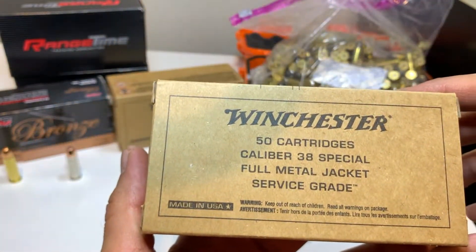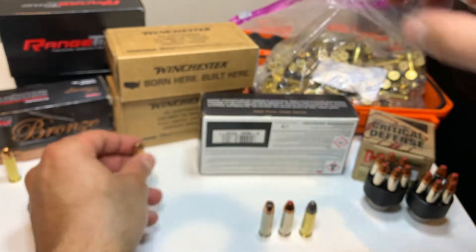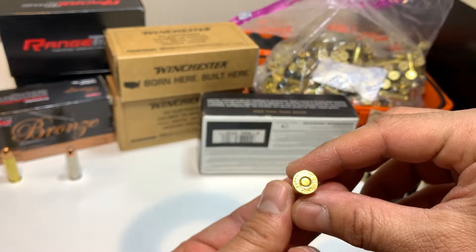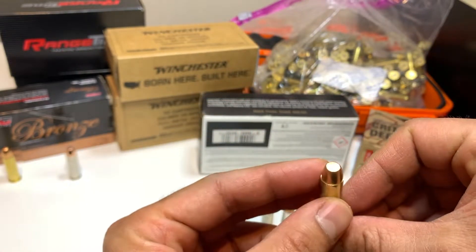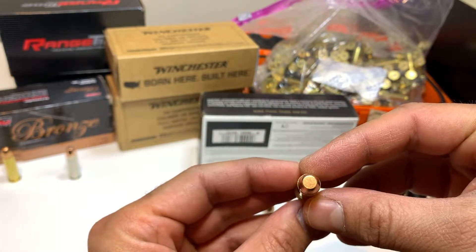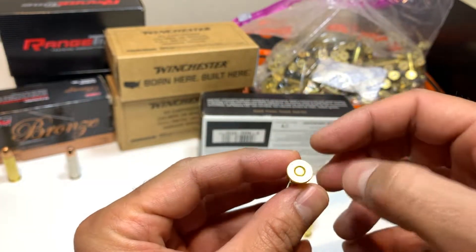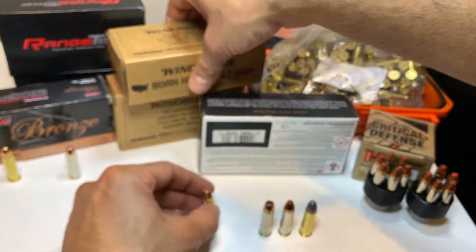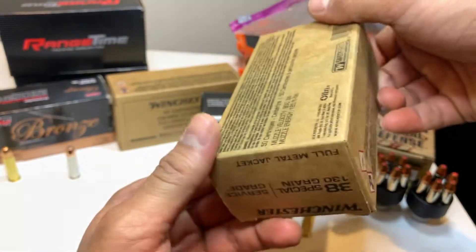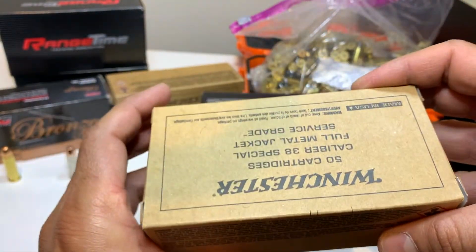Then we have these standard Winchester training ammo, full metal jacket flat nose. These are good for target practice — they make a nice hole on your target. These were around $40 for 50 of them.